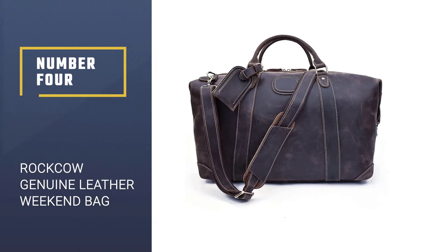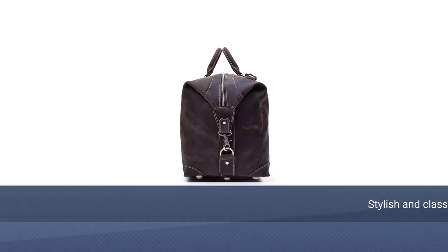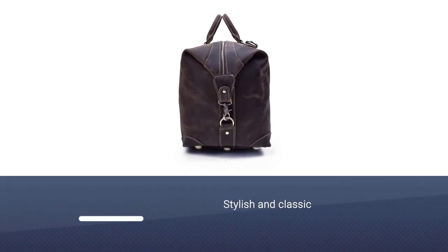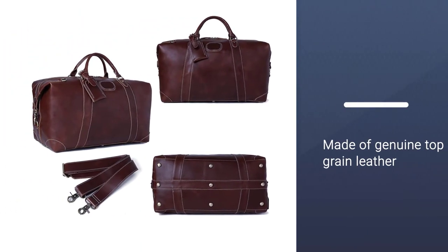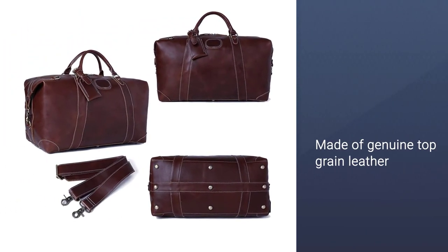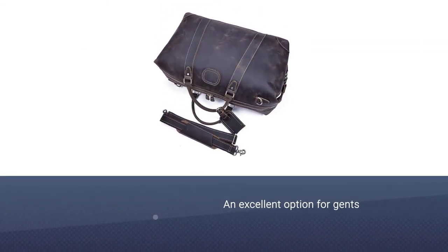Number four: Rock Cow genuine leather weekend bag. Looking for a weekender bag that's stylish and classic as well as rugged and masculine? The Rock Cow vintage look leather weekender duffel may just be the one for you. The bag, which is made of genuine top grain leather, is an excellent option for gents who like their accessories sleek and classic.